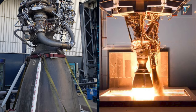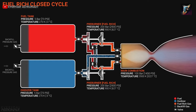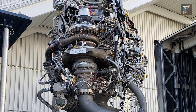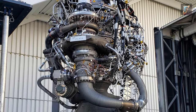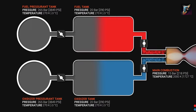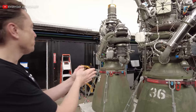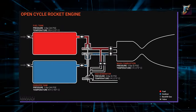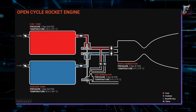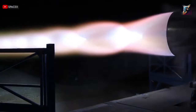When comparing the internal systems of the Raptor engine to the older Merlin, a notable distinction lies in the Raptor's design, known as a full-flow staged combustion cycle. This configuration involves a highly intricate arrangement of pumps, turbines, and plumbing components. In the Raptor engine cycle, the propellants move from the tanks to the main pumps and then directly into a set of gas generators, where both the fuel and oxygen have their individual turbines. The Raptor engine stands out as the only one with dual gas turbines, a unique feature that sets it apart from all previous engines.